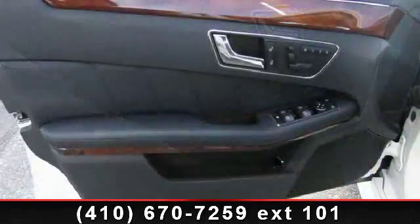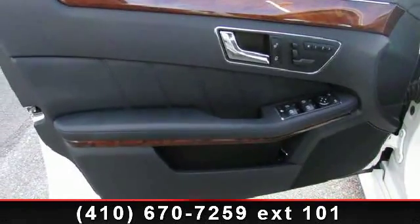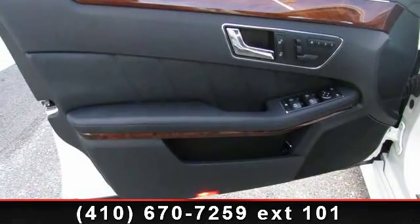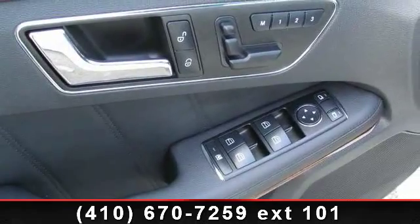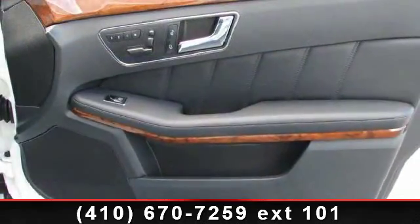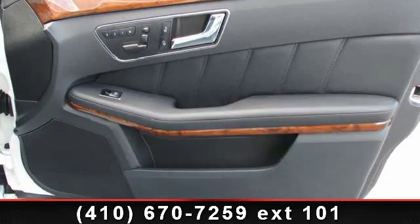This vehicle's top features include DVD audio, front anti-roll bar, genuine wood door panel insert, rear seat center armrest, power moonroof, telescoping steering wheel, delay-off headlights, heated door mirrors, and electronic stability control.